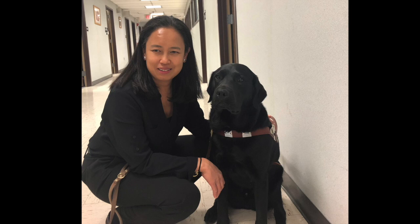Image Description: A woman is kneeling on the floor next to her black Labrador dog guide. The dog is sitting and is wearing a harness.